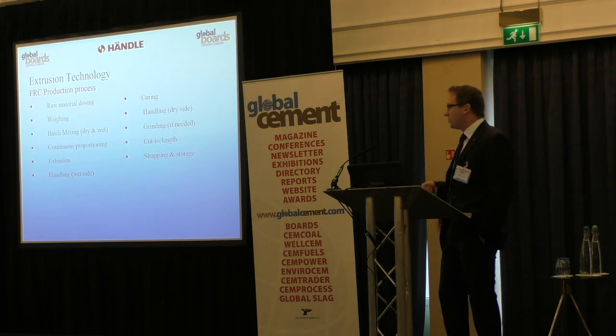After cutting, the products go to stacking and curing — either in a curing chamber or a curing tunnel, not in an autoclave. Then handling on the dry side, which can include grinding of the top surface, bottom surface, or side surface depending on the product. Then the final cut to length, destacking, strapping, and storage for final curing.